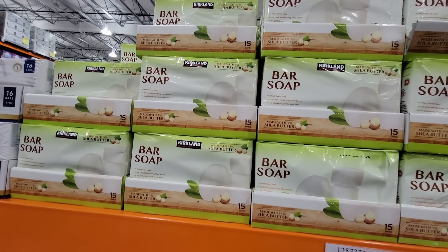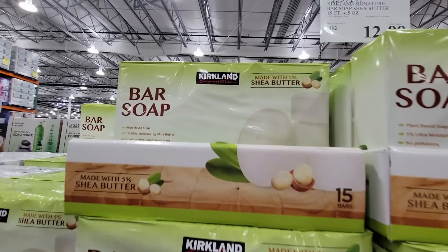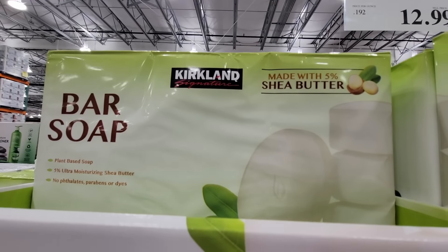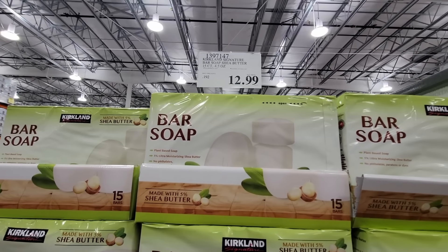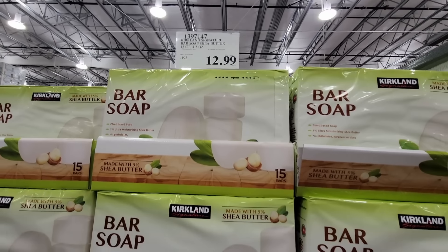And the bar soap — this is another Kirkland item I don't always see every time I visit Costco. These do kind of come and go. For $12.99 you're getting 15 bars made with shea butter. That is a really good price. If you try that one, I would love to hear your feedback.